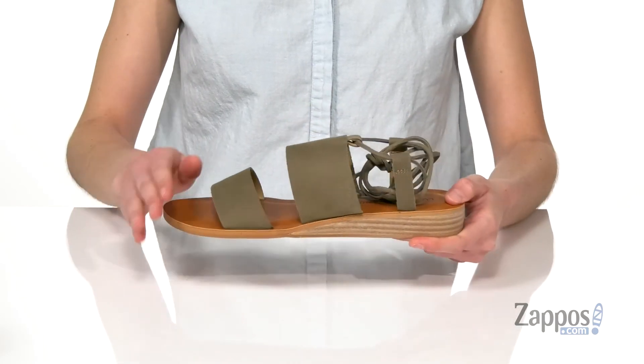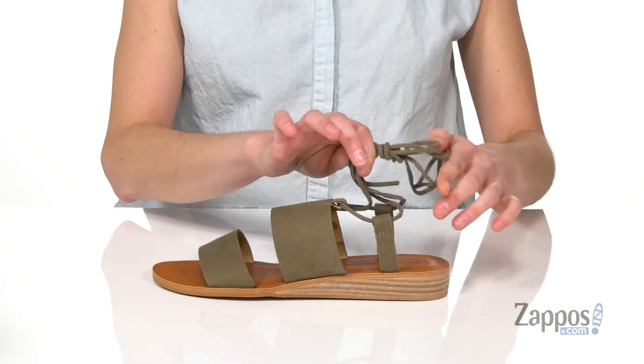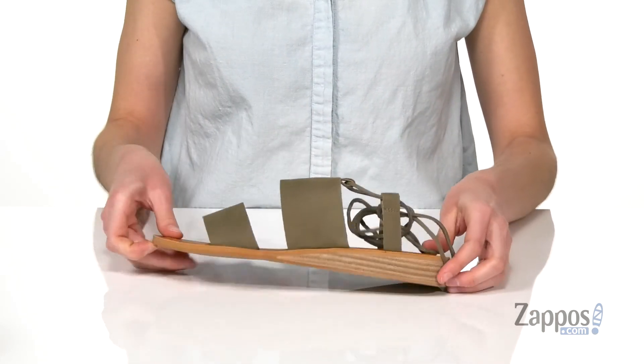You've got two leather straps on the top, and this strap could be tied in a loose knot or in a bow, whichever you prefer. You've got a lightly textured outsole underneath. Pair these shoes with some layered gold necklaces for a boho look. They're from Lucky Brand.